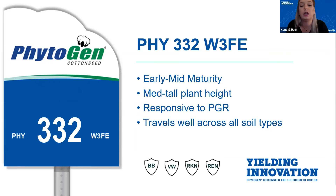To start off this morning, we're going to begin with the newest Phytogen variety, Phytogen 332. This variety is an early mid with a medium tall plant height and it has breeding traits resistant to bacterial blight, verticillium wilt — which is something we don't typically see down here — root knot nematodes, and is our newest variety that has the reniform resistant trait in it. 332 does respond well to PGR management.